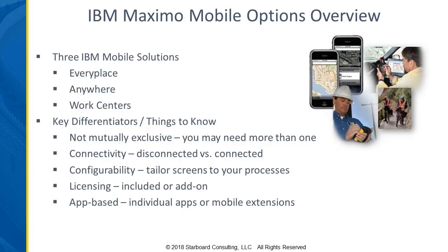A couple of things to know: they're not mutually exclusive. Your correct solution may involve more than one of these products, so it's not an either/or — you don't have to pick just one. Depending on your user community, your connectivity, and what you need the products to do, that may lean you in one direction more so than another. Hopefully by the end of today you'll have a better idea of what each of those do and which ones might make the most sense for your users.